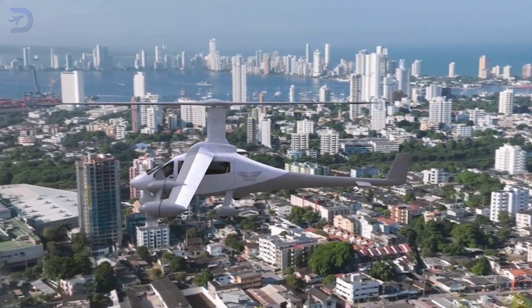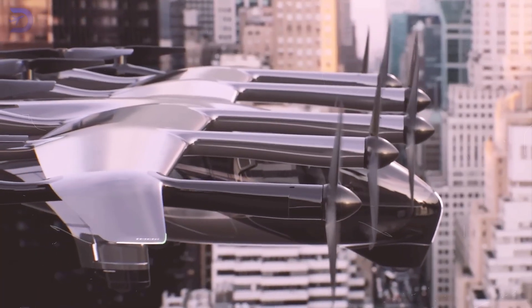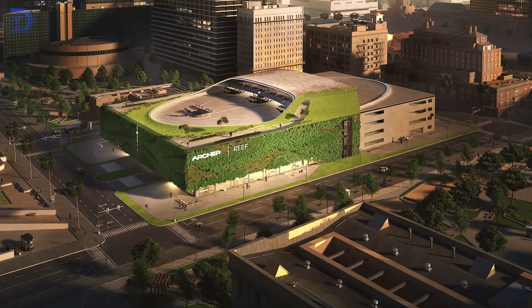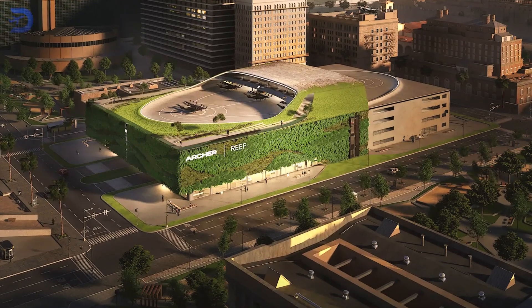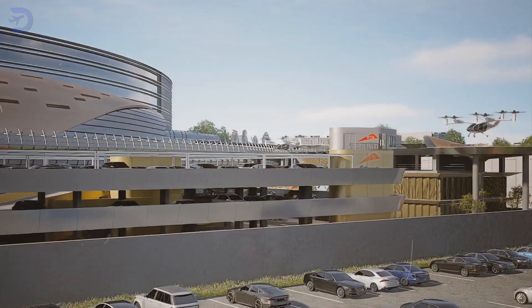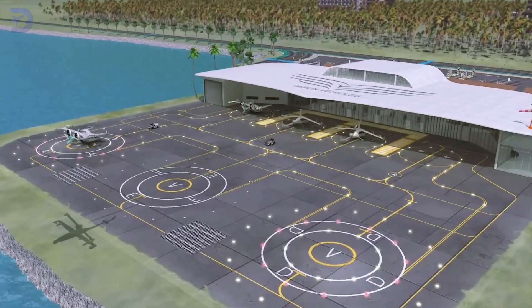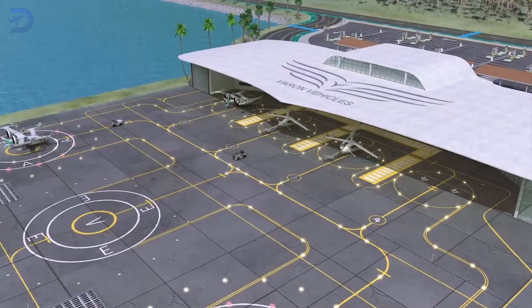This helps keep the city quieter while making it easier to get around. Archer Aviation is also getting in on the action by teaming up with Reef Technology to turn parking garages into vertiports, using spaces that are already there. These projects show how important location is.